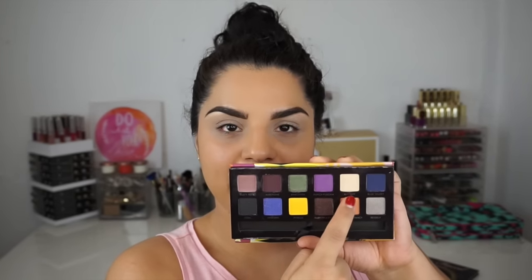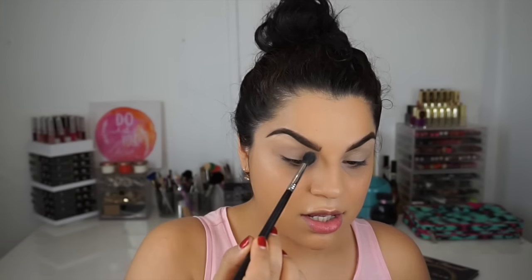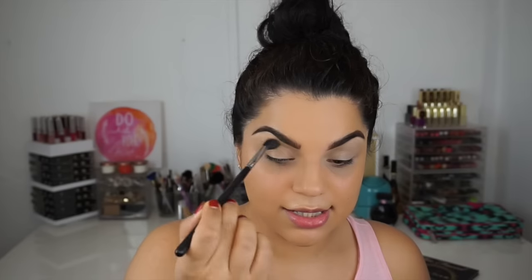Now to get started on the eyes, I'm going to go into my Anastasia Artist Palette, which I really love. The first color I'm going to use is called Buttery, which is just like a vanilla shade. I'm going to pop this on with a fluffy brush and blend it up towards the brow bone and down towards my lid.